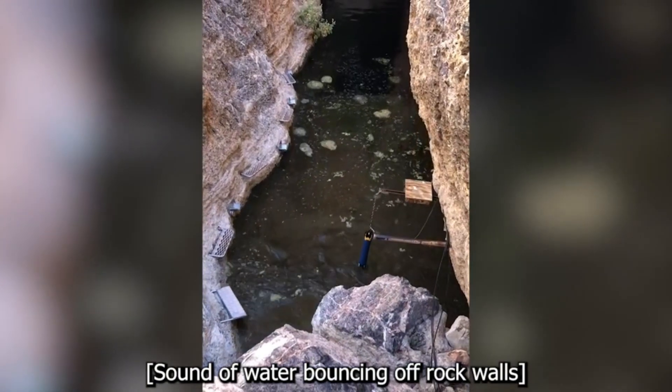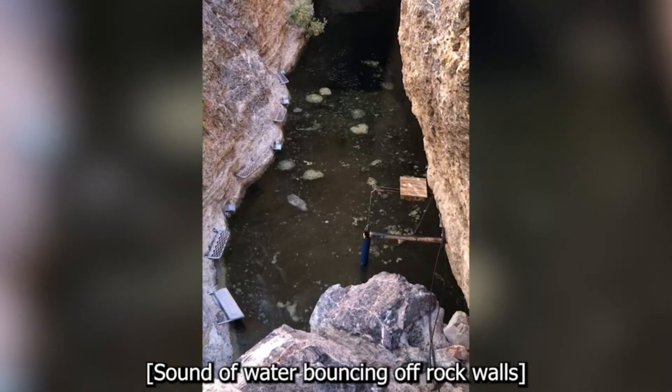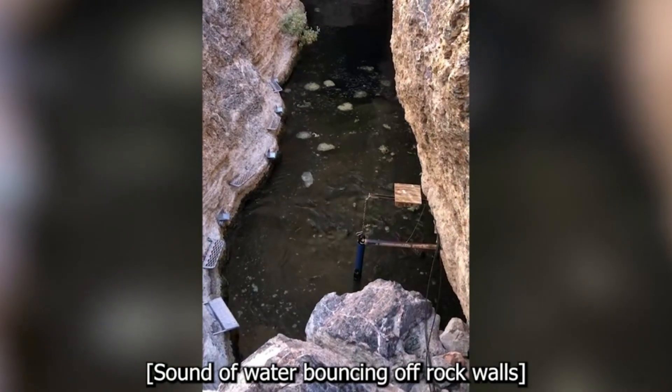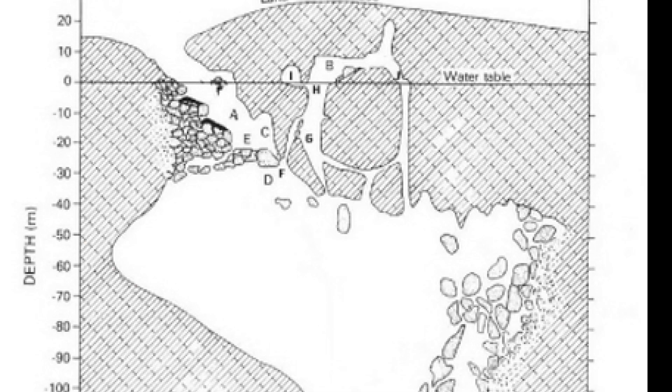The Devil's Hole's dimensions are 22 meters long by 4 meters wide, or 72 feet long by 14 feet wide. While the surface area of the pool is not that large, what lies underneath is a much larger cavern that reaches 91 meters or 300 feet long and 12 meters or 40 feet wide, also known as Acres Chasm, which is about 90 meters or 300 feet below the surface.